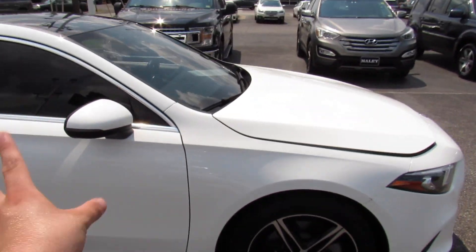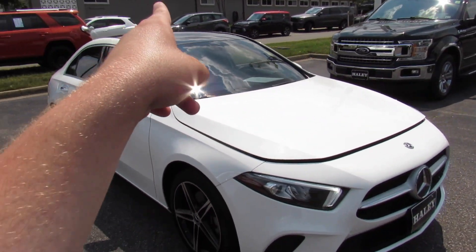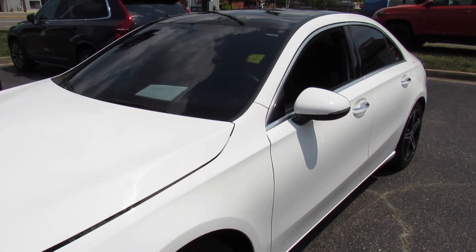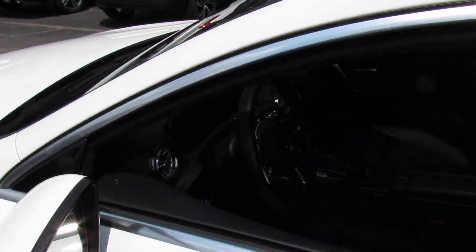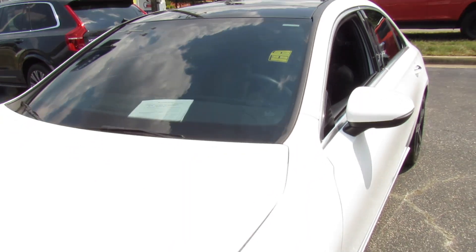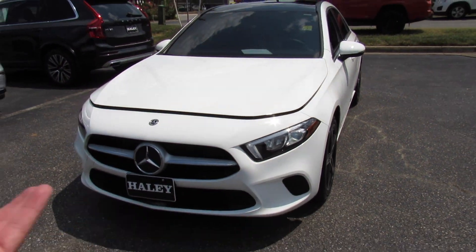You can see every time I say the word Mercedes, it opens up the voice assistant inside of the car. Up front, your LED daytime running lights. We'll go ahead and put the headlights on — and you can see your LED headlights.